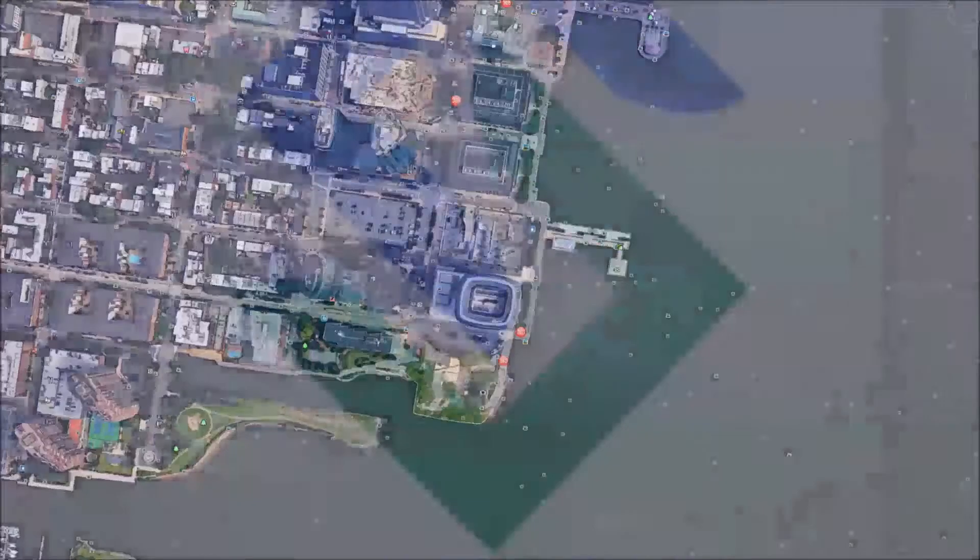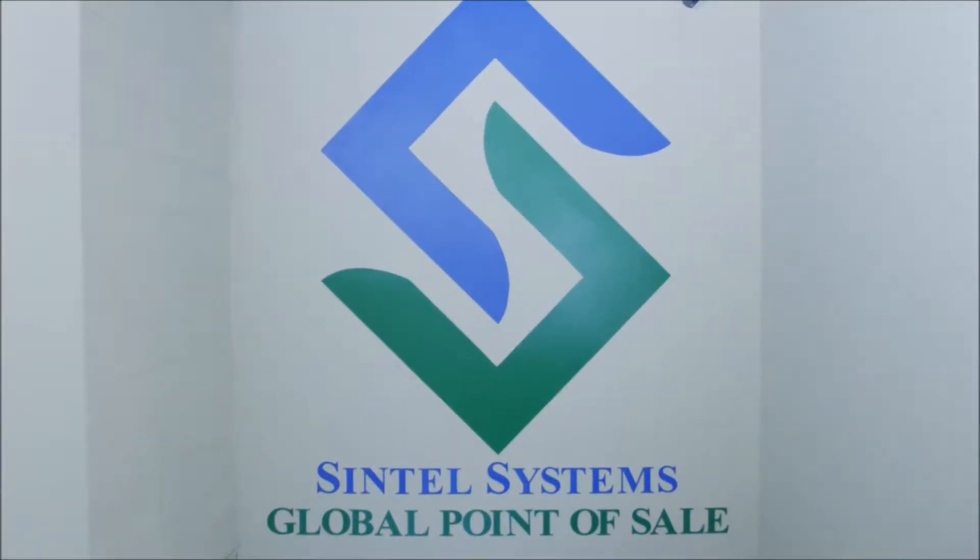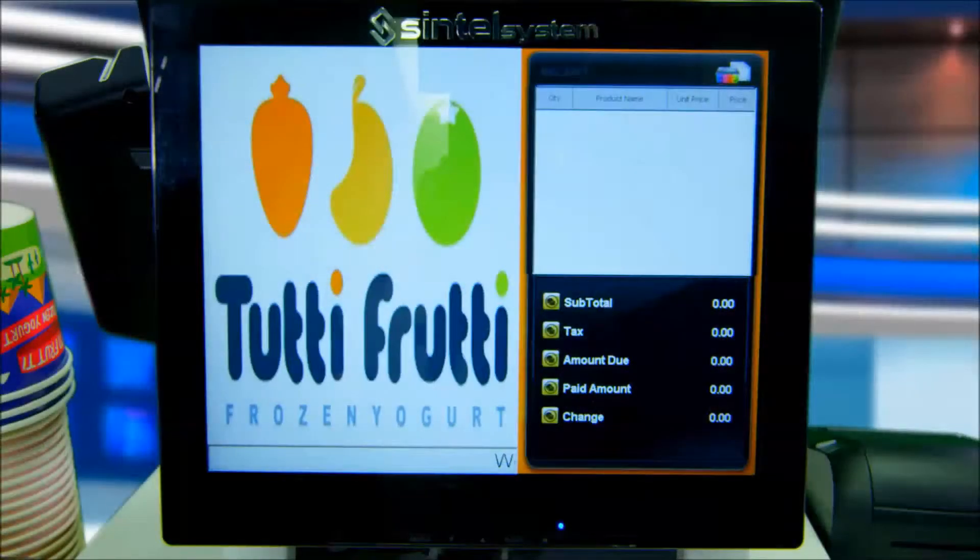Cintel Systems Global Point-of-Sale Frozen Yogurt Omnichannel POS Solutions. We will now demonstrate the Sell-by-Way transaction function of Cintel Systems' Frozen Yogurt POS system.